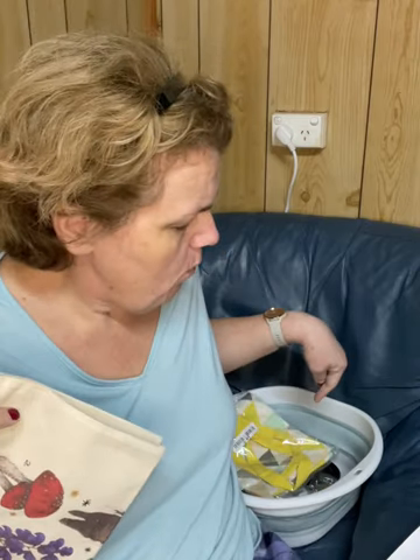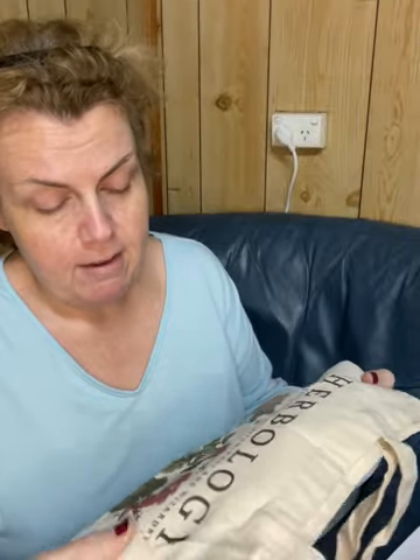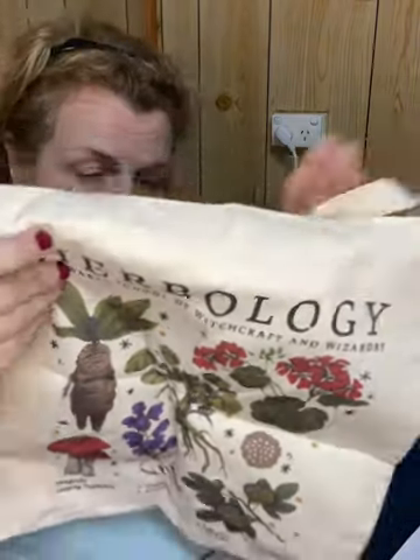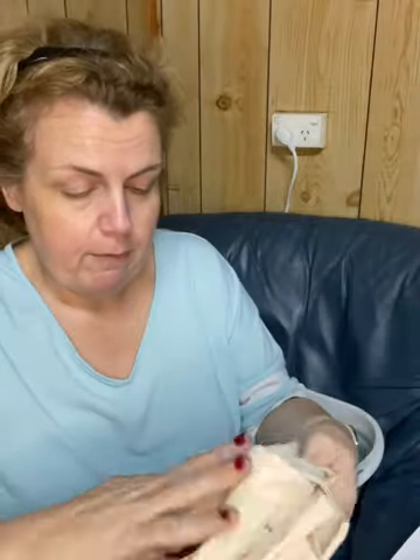Another tote bag — this one is for mum. Actually maybe I only got one of those reversible ones. I didn't read the instructions properly — I thought it was just a little tote bag with different herbs on it, but it's actually Herbology from Harry Potter, which is fine because mum loves Harry Potter as well. It's got the mandrake, the gillyweed, and the puffer pod. That is super cute. She can just take that down to the shops to get her bread and milk. $8.48.